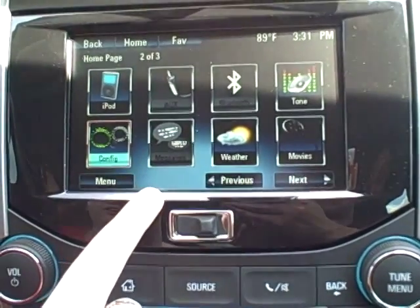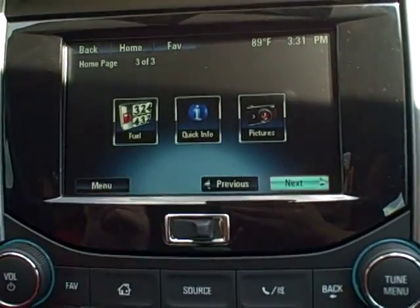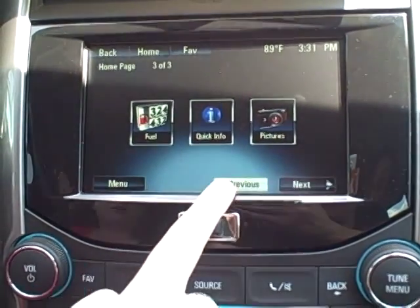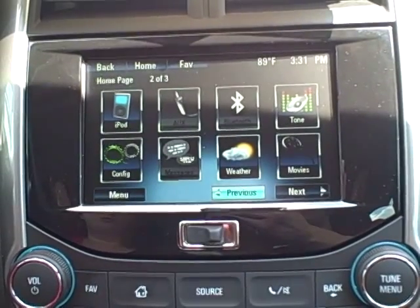You have text messaging on here as well if you have that available as a feature on your phone. Weather, movies, and fuel — those go through your XM subscription. The fuel just shows you gas stations and gas prices in your area. Movies shows you movie theaters and movie times in your area. And the weather is just your local weather.